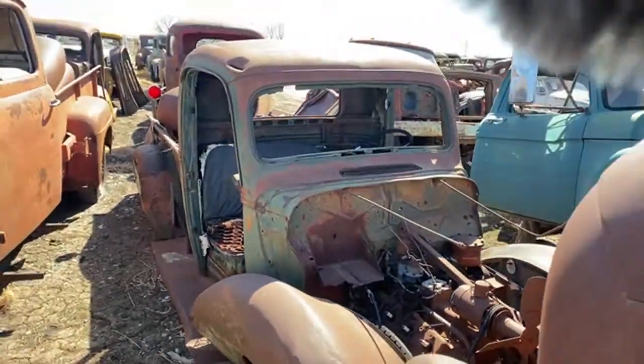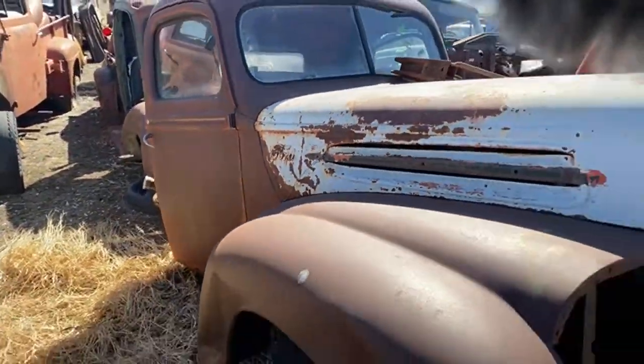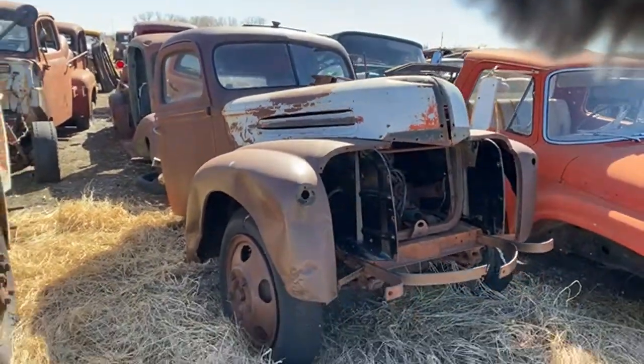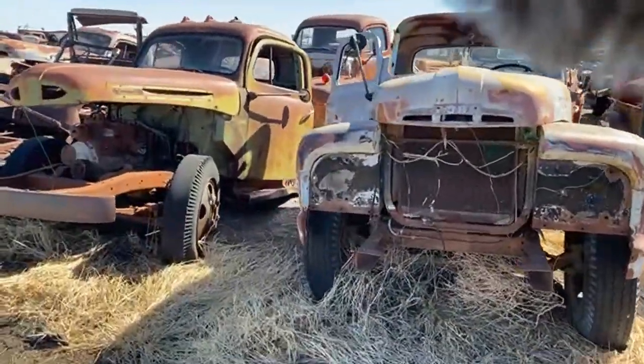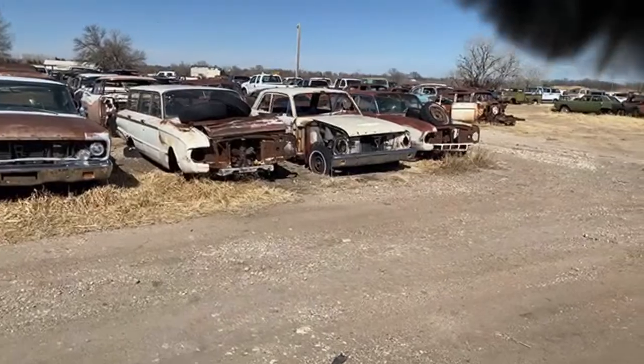Not much left of it — it's pretty rough but there's still some pieces there. Another '42 to '47 era Ford truck. And across the way we've got some Ford cars as well.